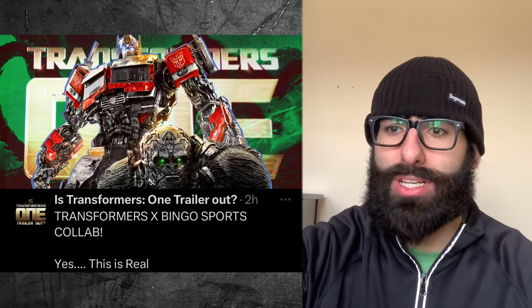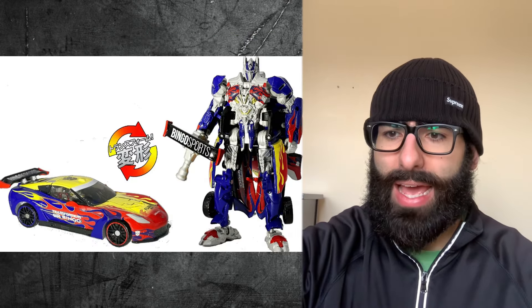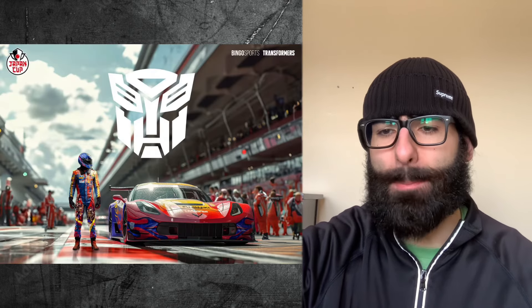Speaking of Transformers, we're getting a Transformers X Bingo Sports collab. Yes, this is real — and it looks cool. They got the Optimus Prime paint job.